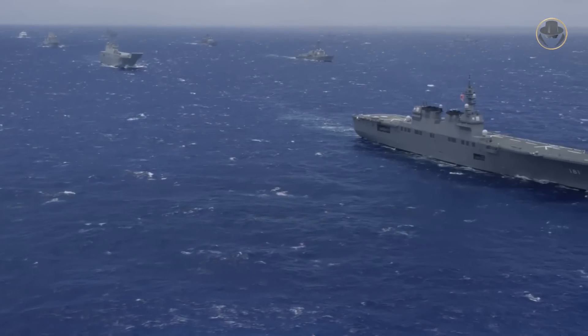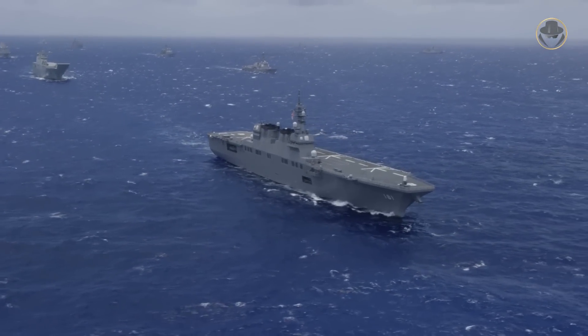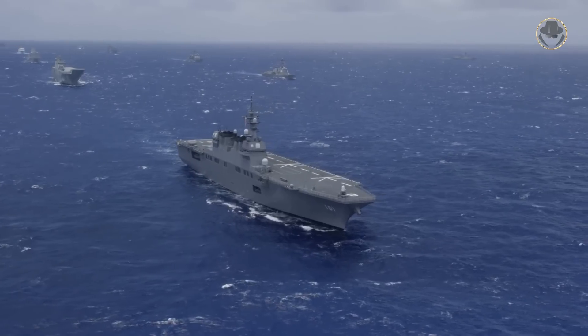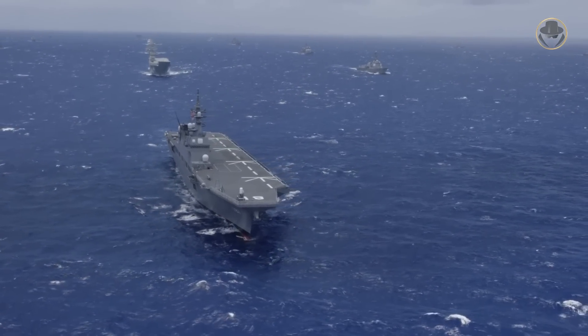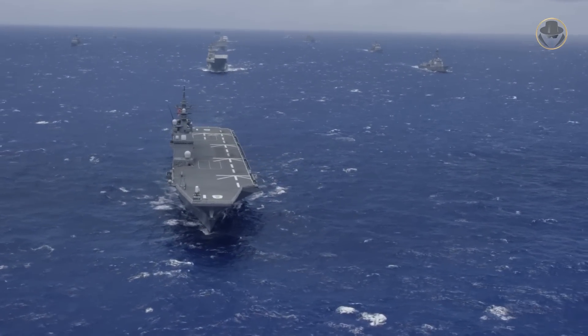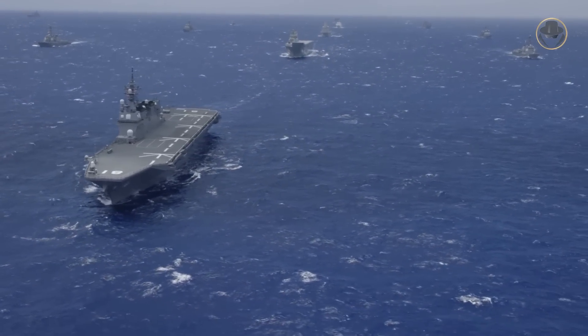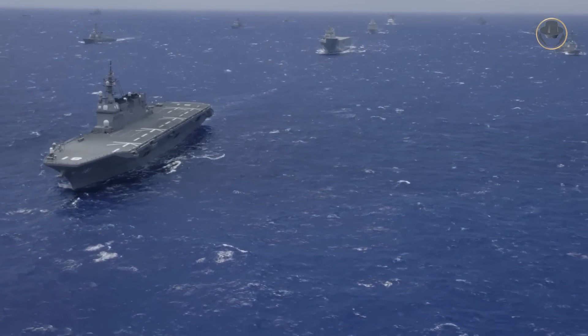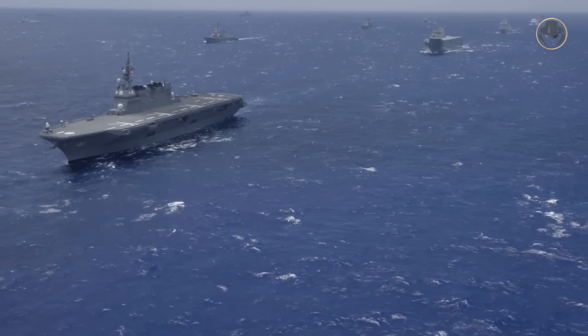The Hyuga-class is one of the most essential assets of Japan Maritime Self-Defense Force, shortly JMSDF. At first glance, many may say that the two helicopter destroyers of this class have similar design logic to their big sisters, the Izumo-class. Yet they are different. As the weapon detective, we are now investigating the Hyuga-class — the half-century dream of Japan.